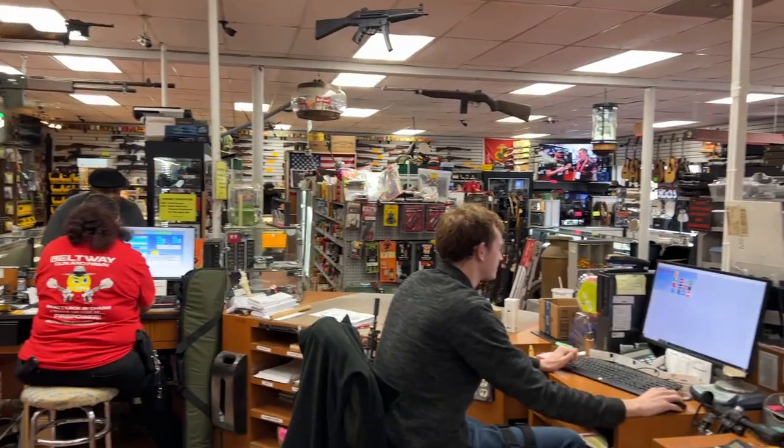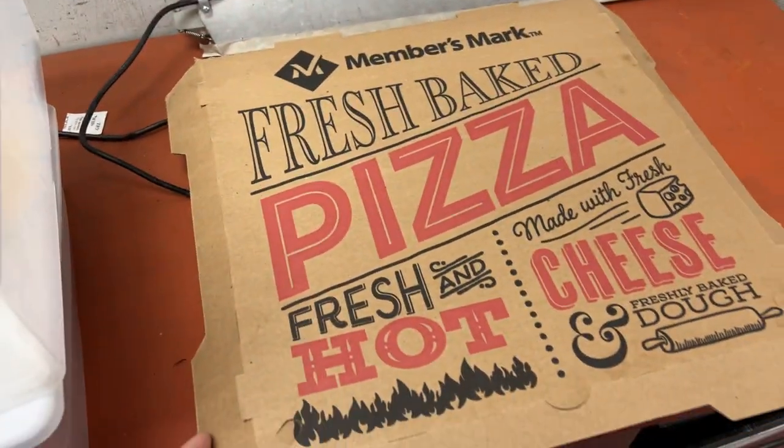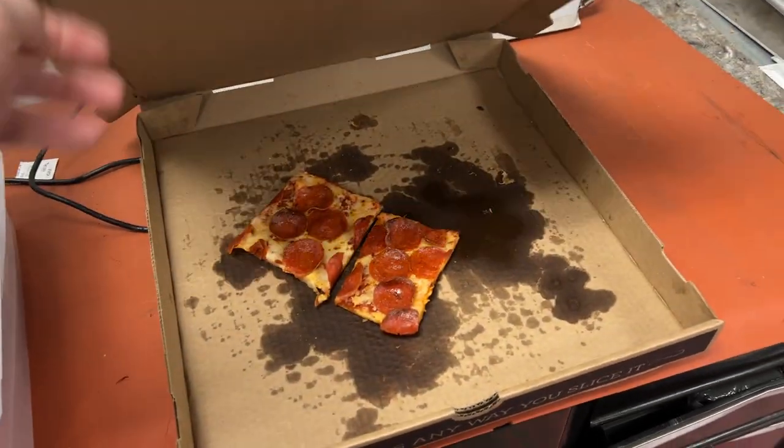The other reason we're here is I go to a pawn shop — Beltway Gun and Pawn — and they always have a pizza in there. I thought it was Costco pizza, but it turns out it was Sam's Club pizza. So we are here today to do the ultimate Sam's Club pizza review. I'm really pumped — warehouse club pizza day.